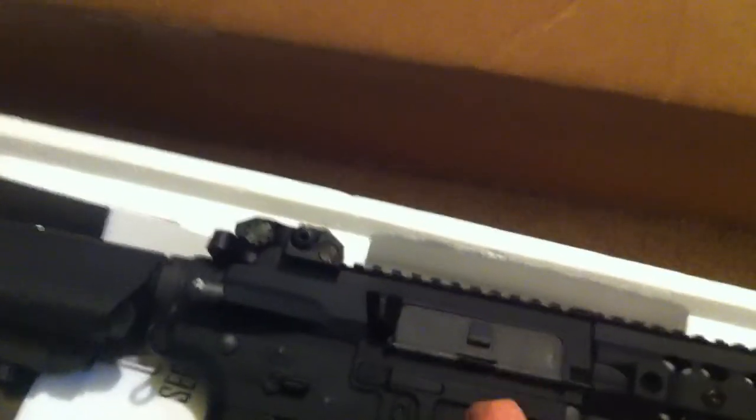That's pretty sick. Look at that — I think it's full metal. Yeah, it's full metal. So I'm going to look this up on the computer right now. See right there — only $150.